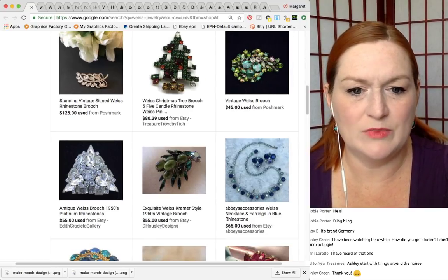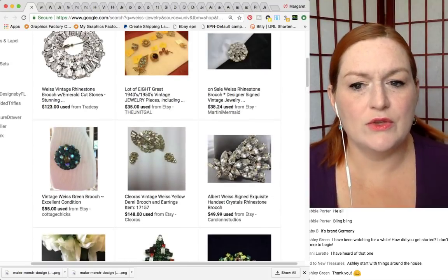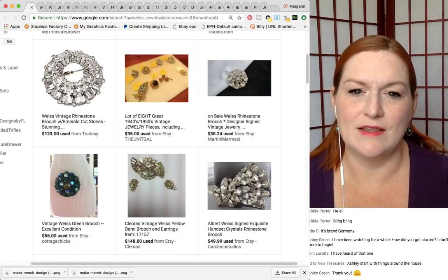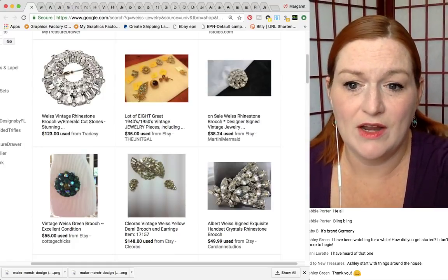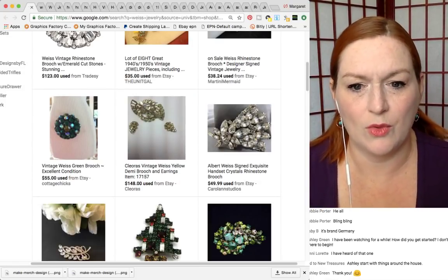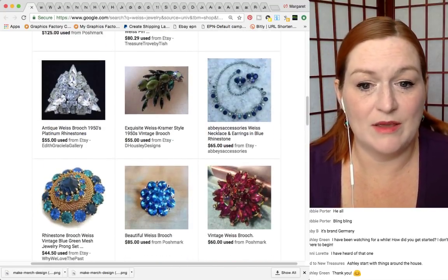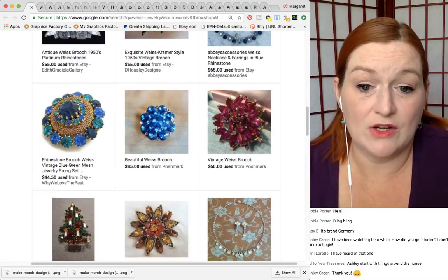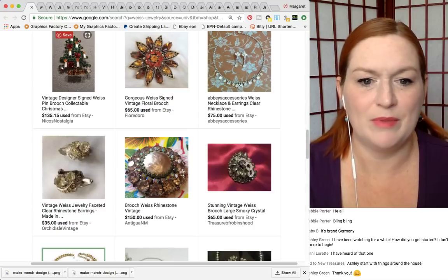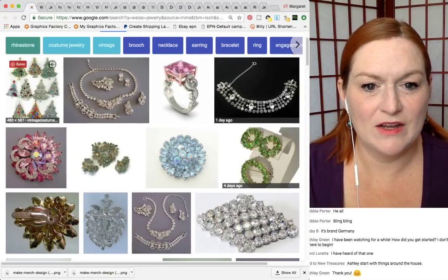These are some Weiss pieces in a Google search. When you're buying them, if somebody has a higher price and they're saying 'this is a Weiss piece,' you can get so much more for it knowing what the fakes look like versus the real ones based on the backings. Prices look like they can be anywhere from $40 up just for a brooch, which is nice. The Christmas tree one is pretty popular — no wonder people knock it off.